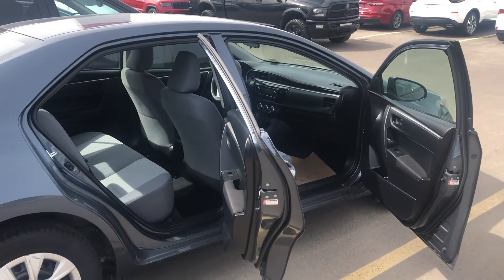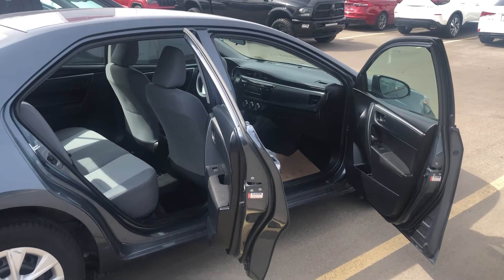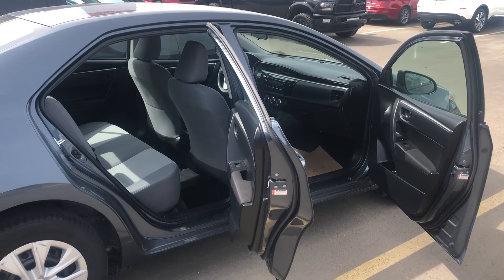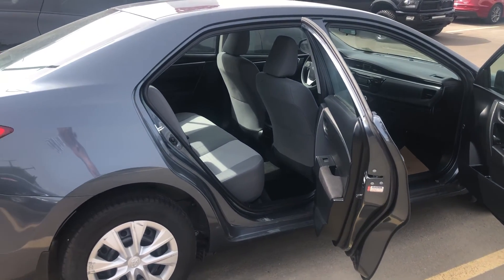This is Dean with Spruce Grove Nissan with our feature today, our 2016 Toyota Corolla. Its designation is PTSN 899. Thanks for watching, everyone.